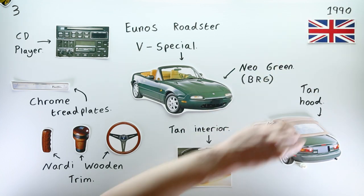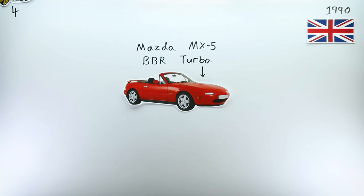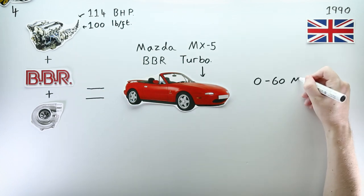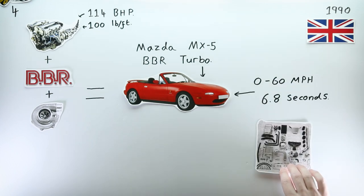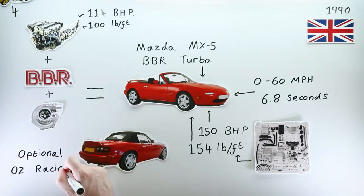A few months later, over in the UK, Mazda revealed one of their most mythical MX-5 Special Editions: the Mazda MX-5 BBR Turbo. In response to criticism of the MX-5's low-powered motor, Mazda joined forces with Brodie Britain Racing to offer the UK market an MX-5 that could do 0-60mph 2 seconds faster than the standard model, by using an extra 36 brake horsepower and 54 pound-feet of torque. I covered this car in quite some detail in my aforementioned Miata NA history video.